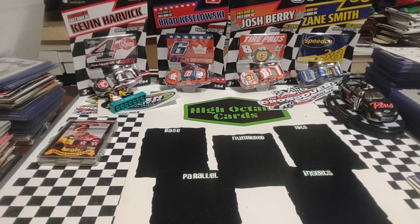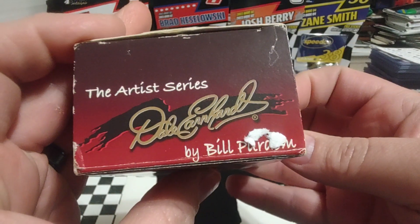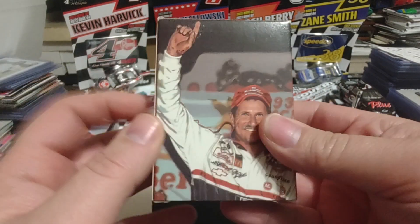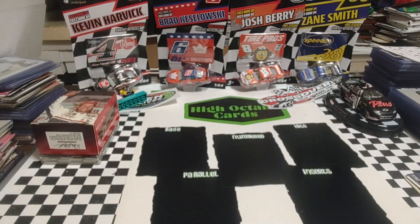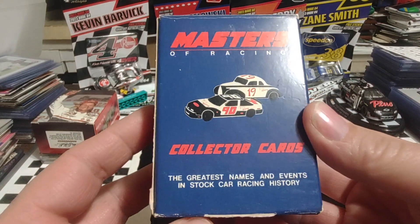Up next, this one I can't remember what year it's from, but it's an artist tribute to the legendary Dale Earnhardt by Bill Perdome. I can't remember how many cards are actually in the set — I think I may have this set because it's like a 100-card set. We're not going to open this right now.